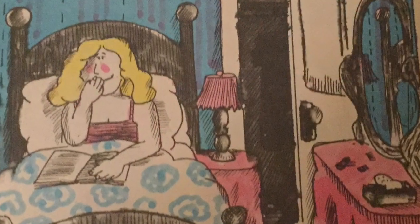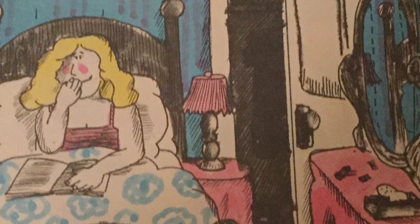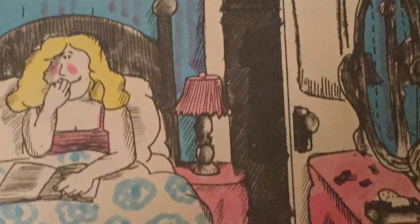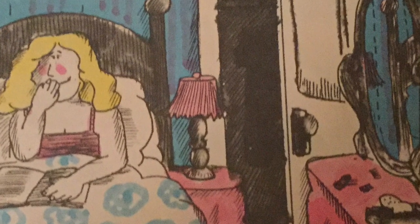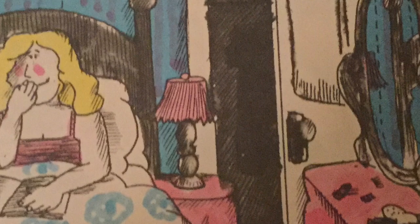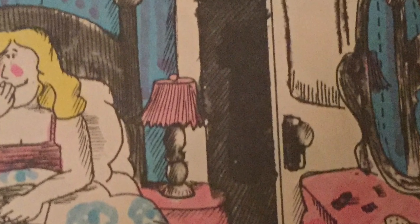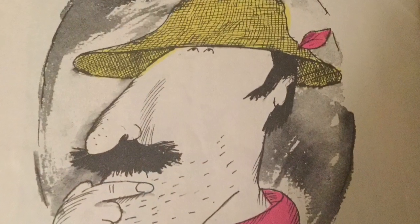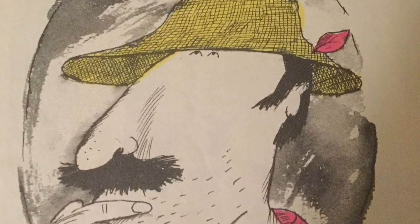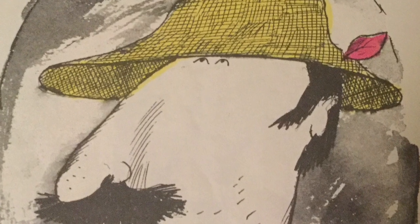Back at home, Miss Nelson took off her coat and hung it in the closet, right next to an ugly black dress. When it was time for bed, she sang a little song. 'I'll never tell,' she said to herself with a smile. P.S. Detective McSmaug is working on a new case — he is now looking for Miss Viola Swamp. The end.